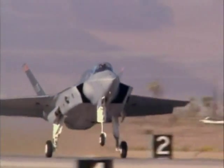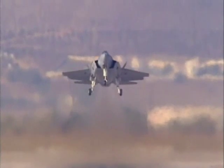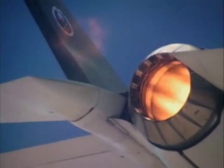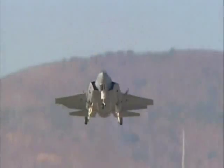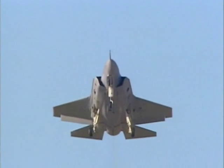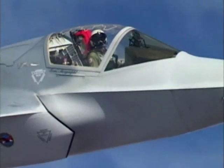The radar-evading F-35 Joint Strike Fighter is expected to be the world's premier strike aircraft through 2040. Part fighter, part bomber, the versatile strike fighters play an important role on today's battlefield. As the F-35 Joint Strike Fighter takes to the skies, the strike fighter legacy will be carried on well into the 21st century.